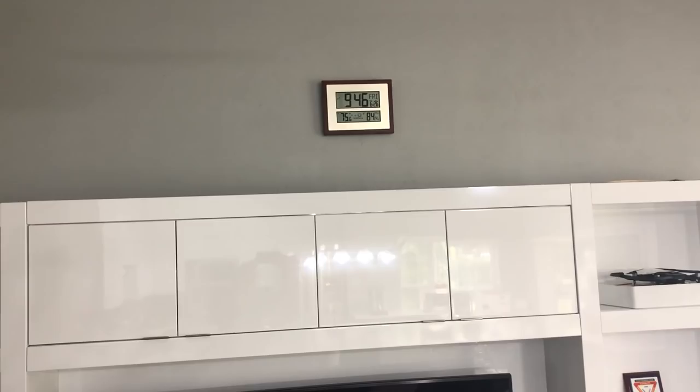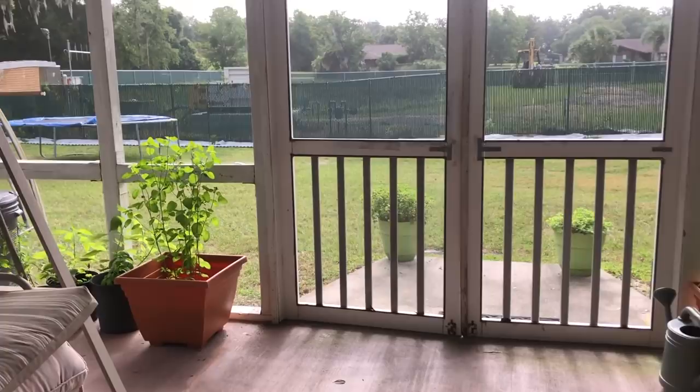It's not even 10 o'clock and it's extremely hot — it's around 80 degrees already. So I hope I can show you the garden quickly. Right now I'm in my porch, so let's start with the porch plants.